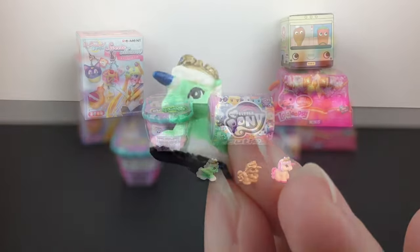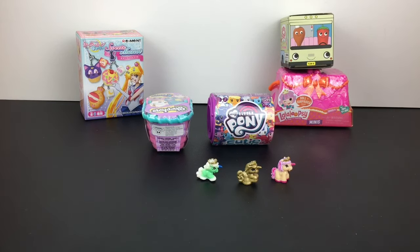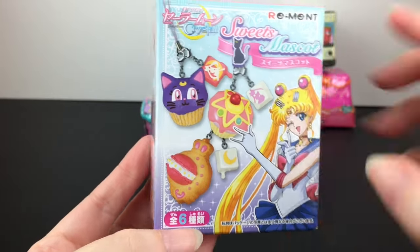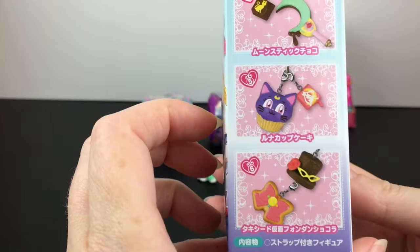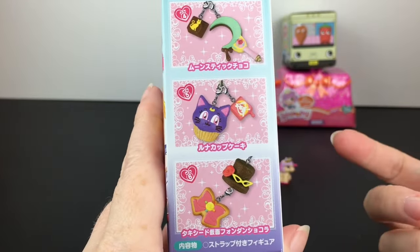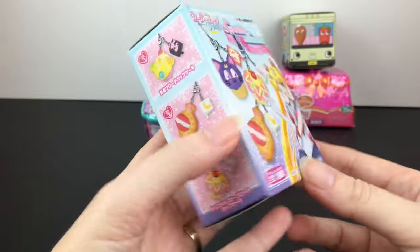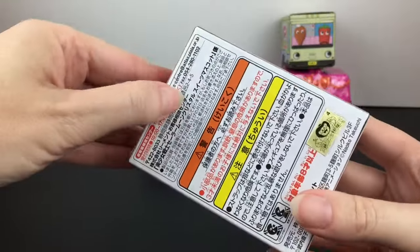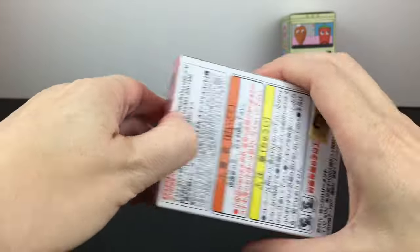Going from oldest to newest, next we move to the year 2015 with our Sailor Moon Remédia. These were the sweets mascots — little keychains themed to your favorite Sailor Moon icons. I would love to get the Luna cupcake. It's been a while since Remédia has made anything Sailor Moon, so I'm not sure if they still have the license, but it would be cool if they did. I love all their sets — they had about four or five.